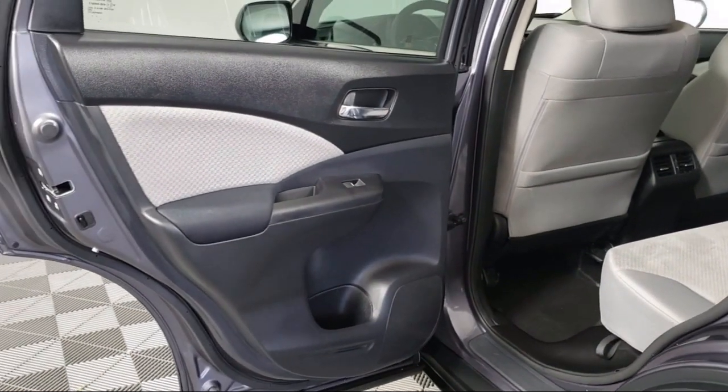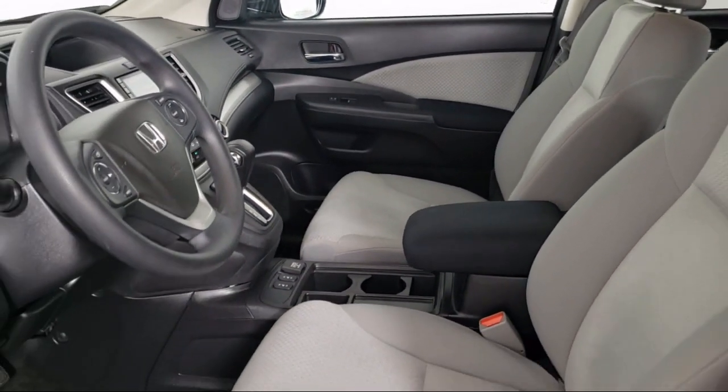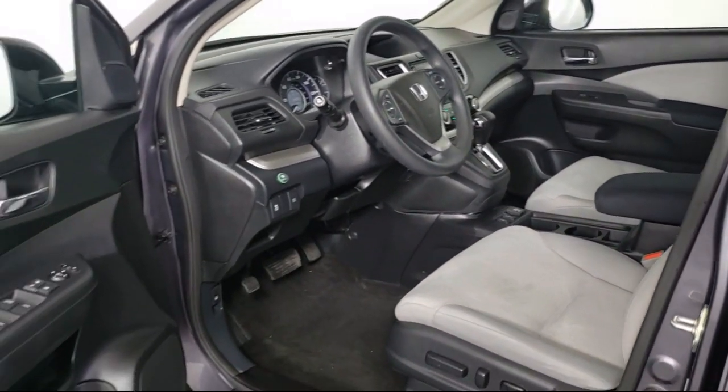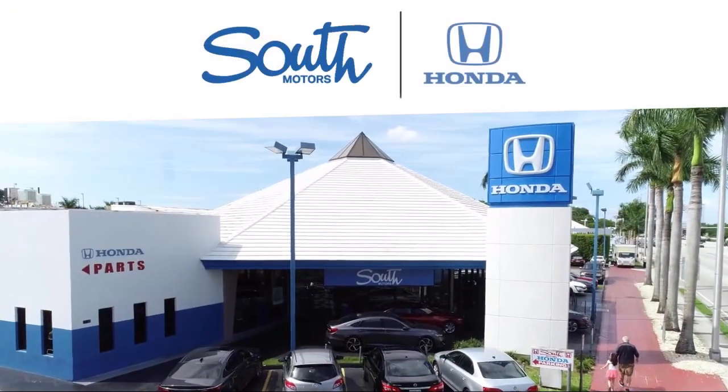For additional peace of mind, we also offer a three-day exchange policy and a financing program custom tailored to you. So come join the family. We're located at 16165 South Dixie Highway in Miami.